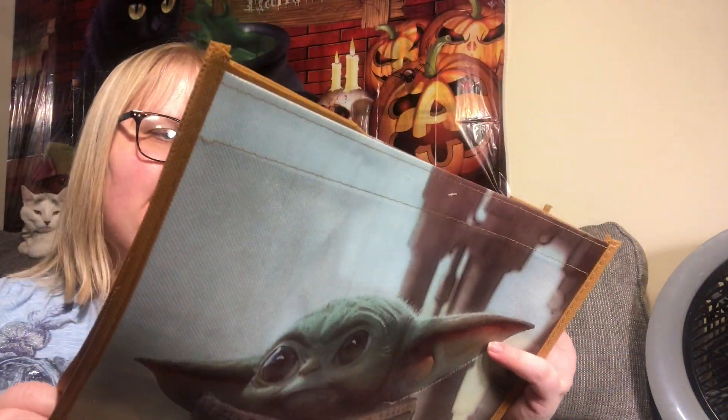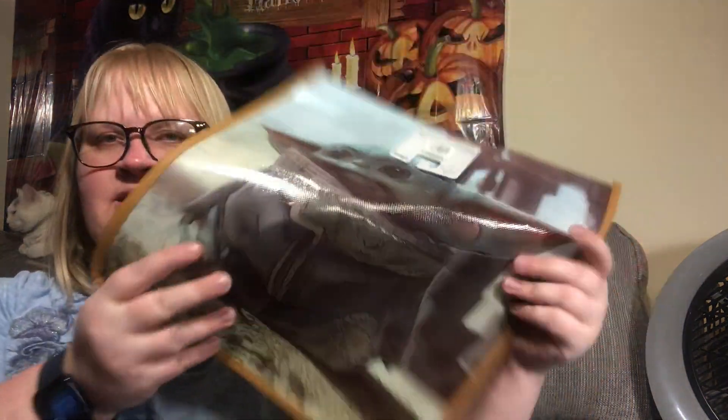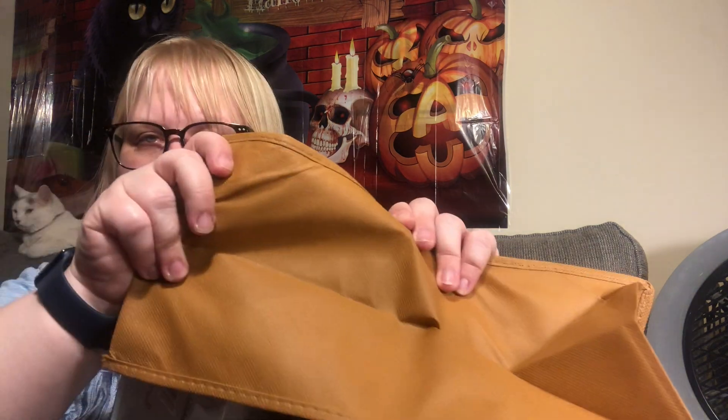I did pick up another Baby Yoda bag — I just thought it was really cute. I thought I was going to put my brother's camera in it but ended up not doing that. Look how cute — little Baby Yoda is on both sides. It's the Star Wars Mandalorian brand by Disney and the side panels are brown.